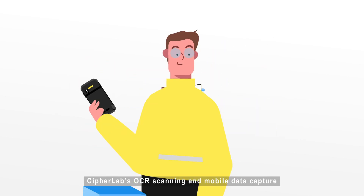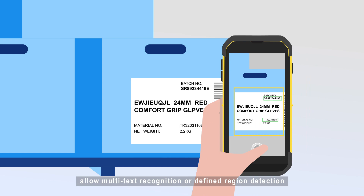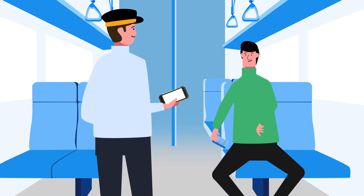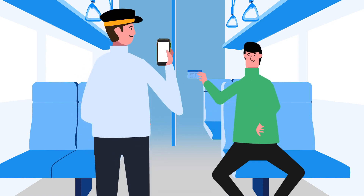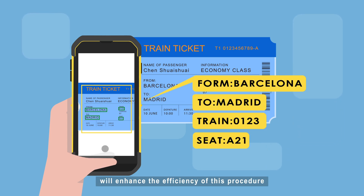CypherLab's OCR scanning and mobile data capture allow multi-text recognition or defined region detection. Ticket inspectors in public transport, like trains and buses, check numerous tickets daily. The use of mobile OCR devices will enhance the efficiency of this procedure.